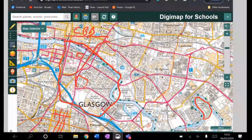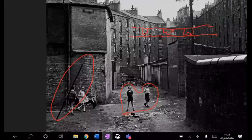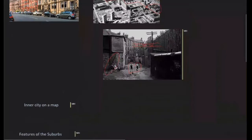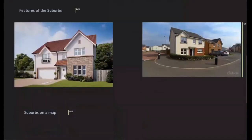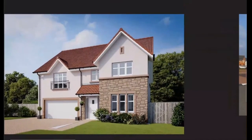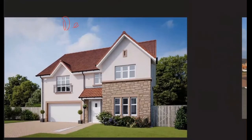The contrast to these grim inner city areas is these much nicer built suburbs. This is what's called a detached house. You also get semi-detached, where if you had just one extra house built on this wall here, that would be called a semi-detached house. These are very typical of the suburbs.